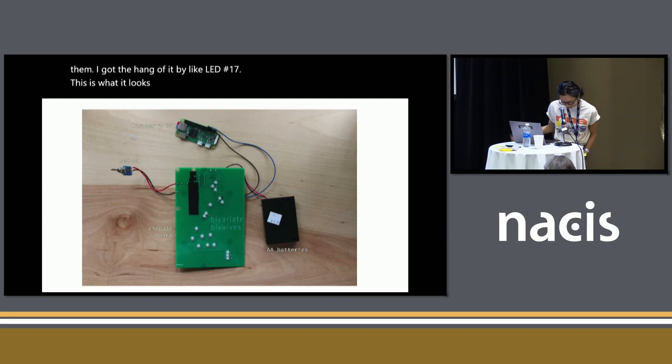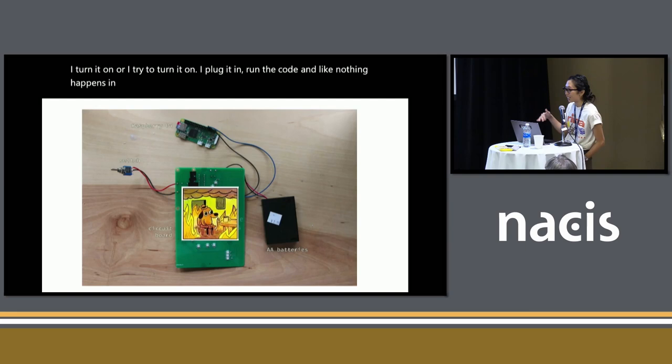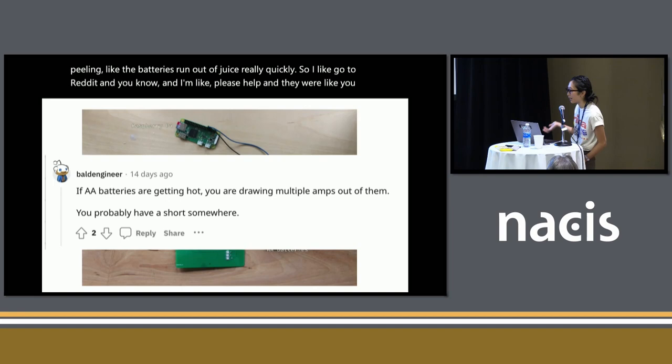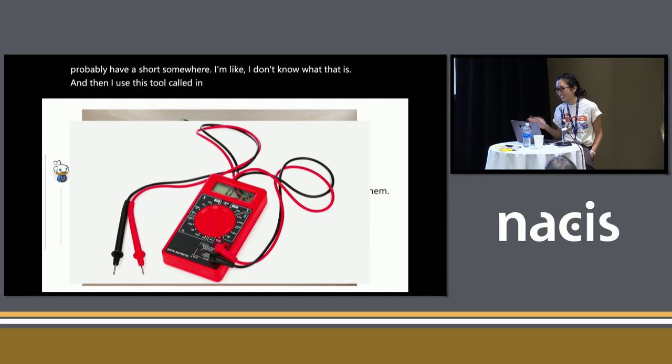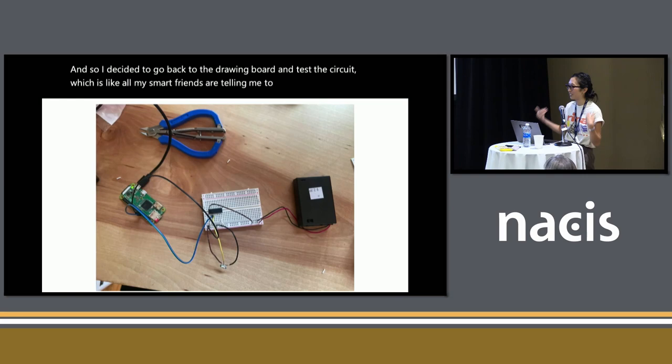This is what it looks like all assembled — at least the PCB part. I tried to turn it on, plug it in, run the code — and nothing happened. In fact, it got really hot. The batteries started peeling and ran out of juice really quickly. So I went to Reddit and asked for help, and they said I probably had a short somewhere. I didn't know what that was. I used a multimeter to try to find it, but it kept screaming at me. Then my smart friends told me I should have tested the circuit before ordering PCBs from the internet.